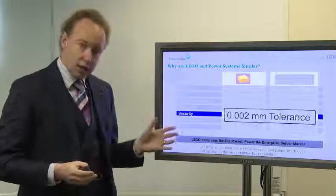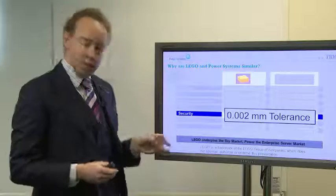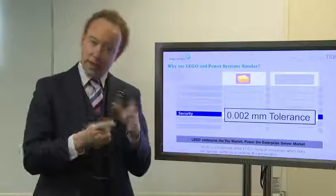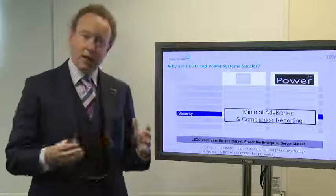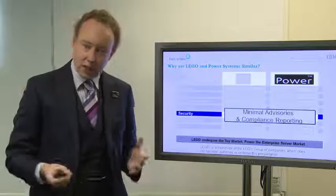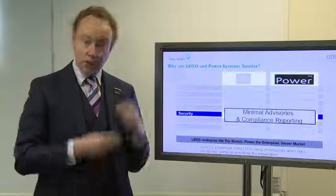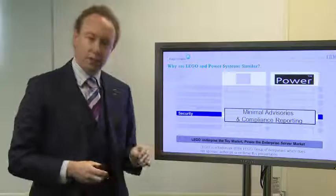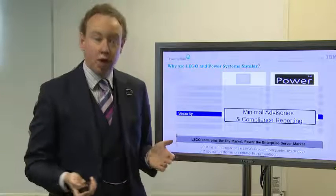Security: for LEGO bricks, they are made with a tolerance of 0.002 millimetres to make sure that they fit together and stick together the way they're supposed to. Security in Power Systems is a little bit different, but we have minimal advisories for our operating systems — AIX and IBM i — with very small numbers of security advisories or problems. We also have excellent compliance reporting to make sure auditors know we are being compliant to things like payment card industry standards.